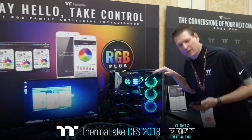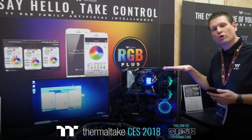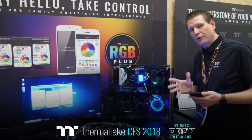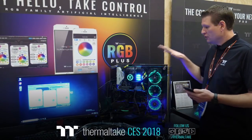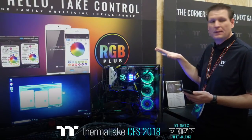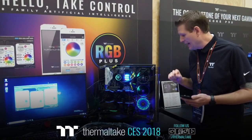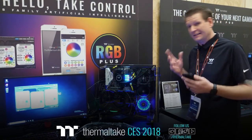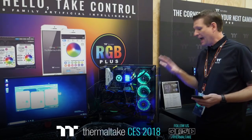This is our Core P3 Curved Edition — something that's pretty familiar but worth mentioning. We've had the curved glass available as an accessory, but now we're bringing the curved tempered glass to the chassis all in one box. If you haven't gotten the Core P3 yet and you want the curve, you might want to wait for the Core P3 curved glass edition. We'll also be selling the glass separately on our online stores like ttpremium.com.